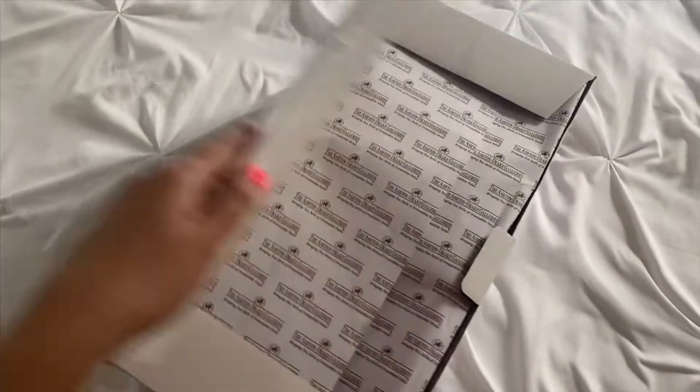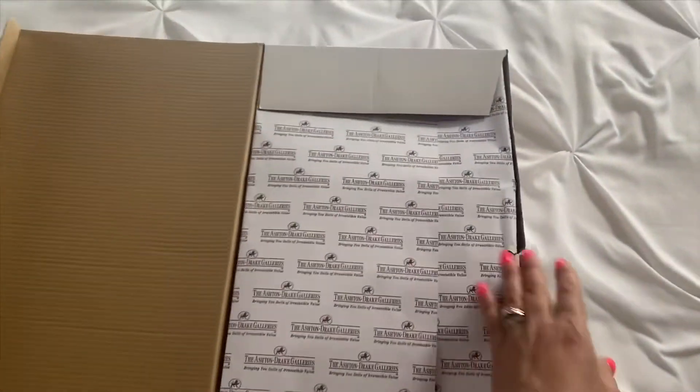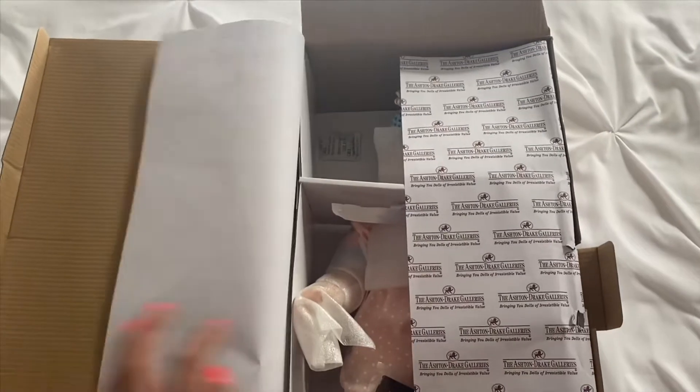And this will be my first Ashton Drake — me and my daughter. She's not in here. She is doing some Zoom classes, but I want to do a little pre-viewing of the doll and she will get to check her out after.